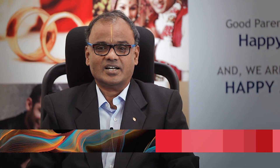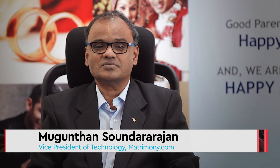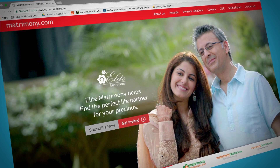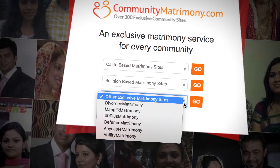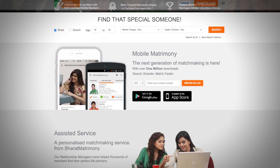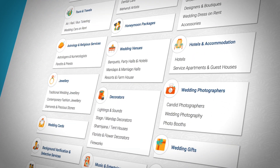Matrimony.com is the largest and most trusted brand when it comes to providing matchmaking services to customers across the globe. We offer our services on a regional basis as well as a community basis. We have more than 15 categories of regional-based services and 300 plus community sites that provide community-based services.